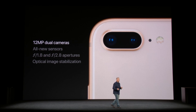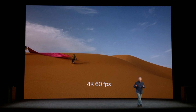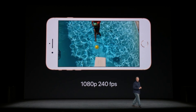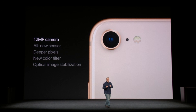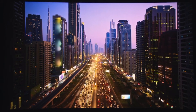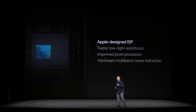The cameras are exactly the same as last year, except for a new sensor which allows for 4K recording at 60 frames per second and 1080p at 240 frames per second for slow-mo videos. This sensor also has deeper pixels that let in 83% more light, which will help with wider dynamic range and should noticeably reduce noise seen in low-light photos. There is also a new image signal processor, which makes for faster autofocus, pixel processing, and hardware noise reduction — a huge deal that will ultimately improve image quality.